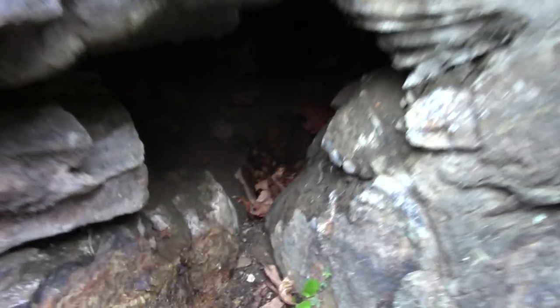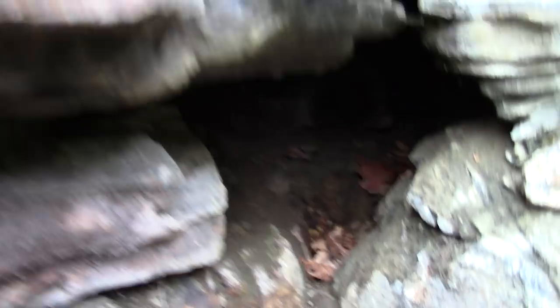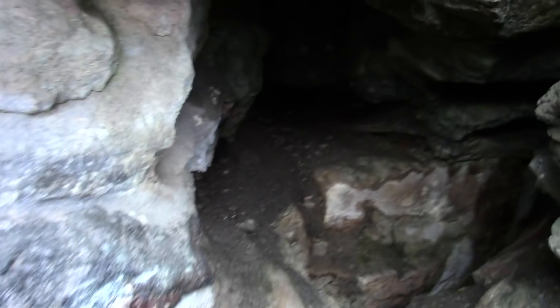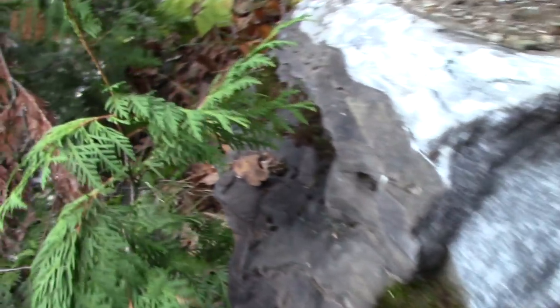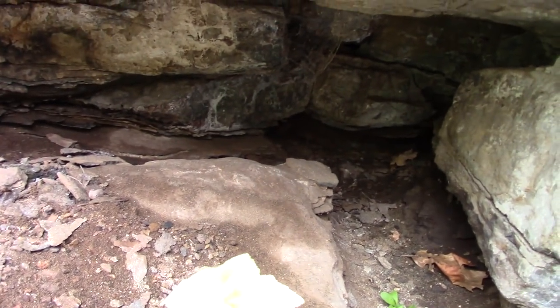Okay, we're up top now. Here's the hole — wow, it goes way back in. It's a cave. There's the calcite I saw from below. Another little hole over there.